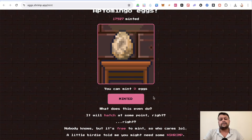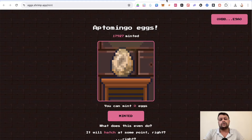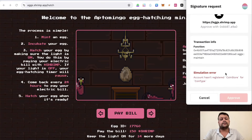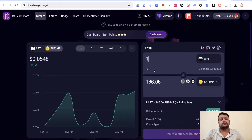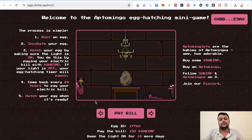The eggs will hatch at some point — we don't know exactly when. If you want to hatch immediately, you can go to the hatch page and click 'Pay Bills.' However, you'll need Shrimp tokens to do this. Currently, one Aptos equals around 160 to 170 Shrimp tokens — as you can see on Liquid Swap, it's close to 166 Shrimp — so hatching will cost you roughly $9 to $10.